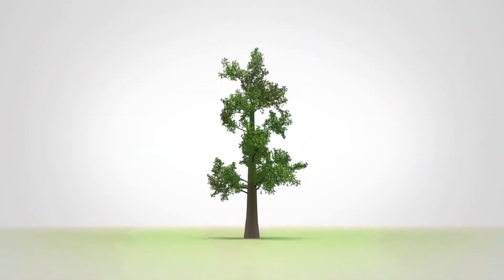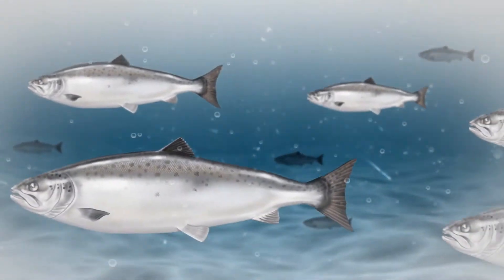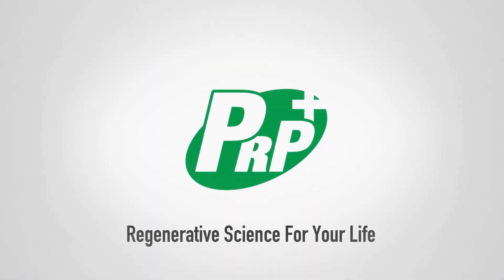The power to regenerate human tissues. Pharma Research Products is turning this dream into reality using marine biotechnology. Regenerative science for your life.